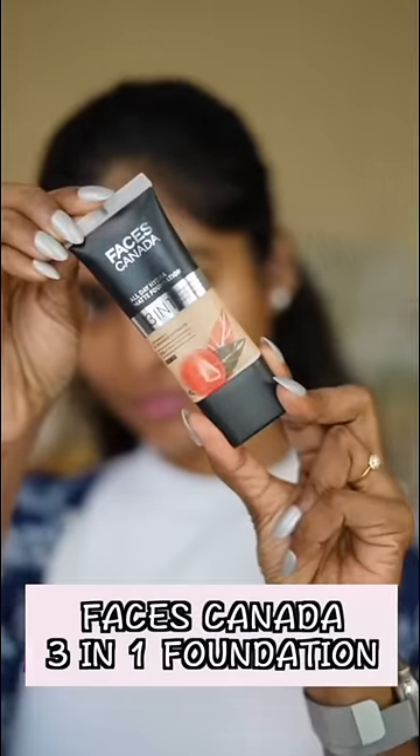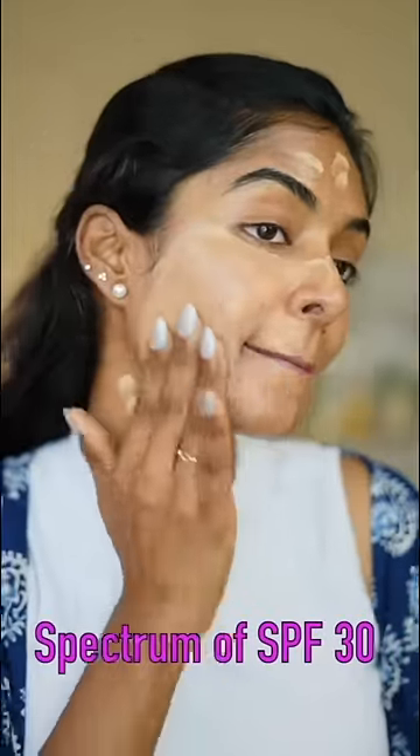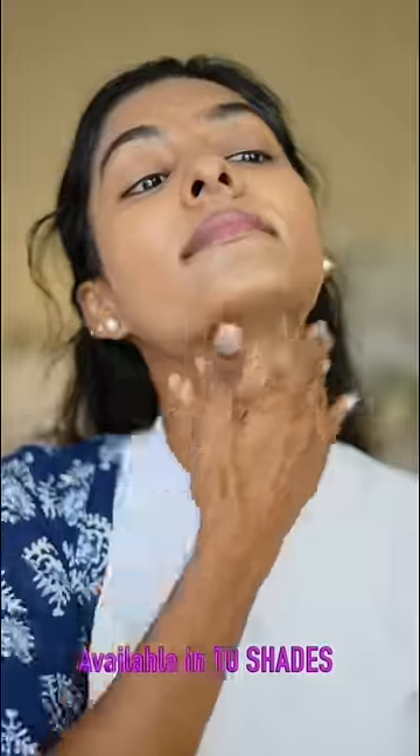We are going to get a product to get a good makeup. That is Faces Canada All Day Hydra Matte Foundation. This is a 3-in-1 multi-benefit foundation — moisturized sunscreen foundation. The best part is SPF 13, lightweight, oil free. 10 shades available.